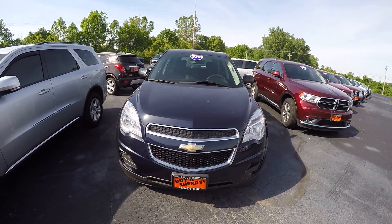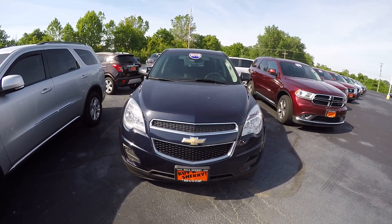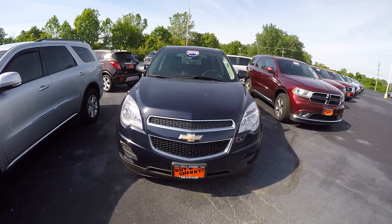We're here today at Sherry Chrysler Dodge Jeep and Ram located in Pickle, Ohio. I've got a 2015 Chevrolet Equinox. Stock number is 27944AT.